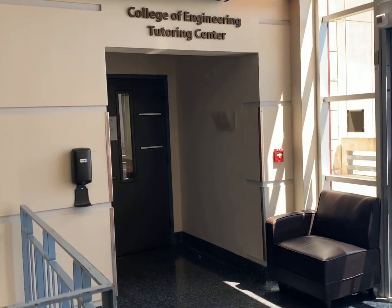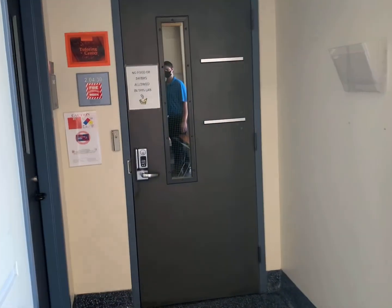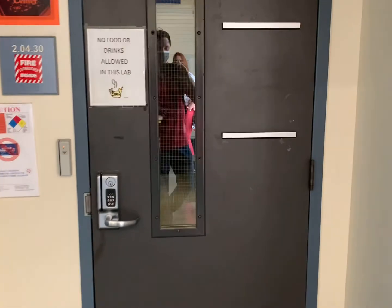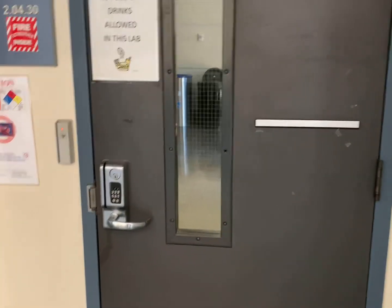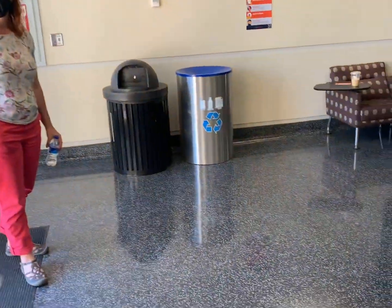Here we are at the College of Engineering Tutoring Center. This is a place to be if you want to study with your friends or get help from tutors. The tutors in there are super knowledgeable — they've taken the classes before and they've all gotten A's in the difficult classes, so it's super helpful.